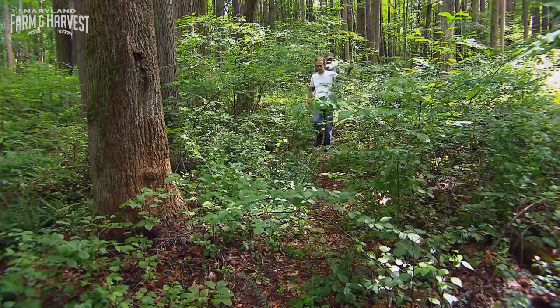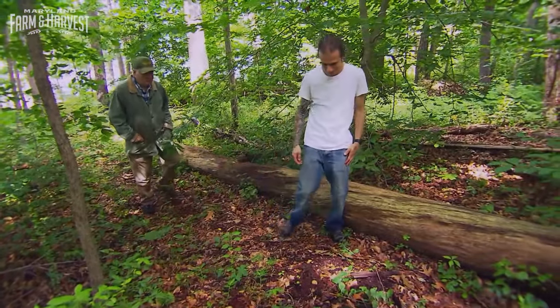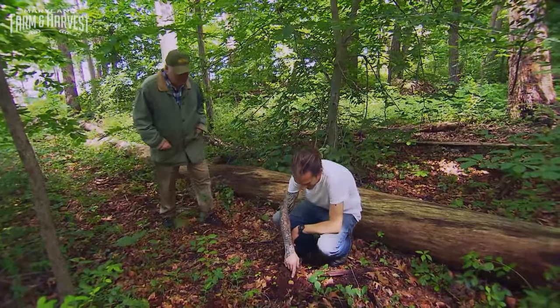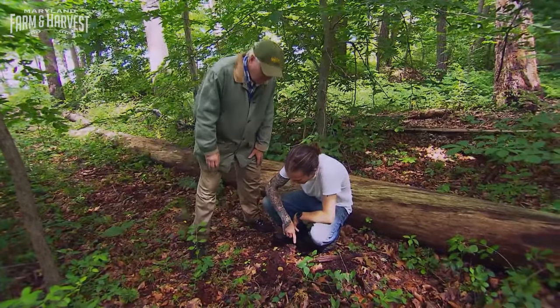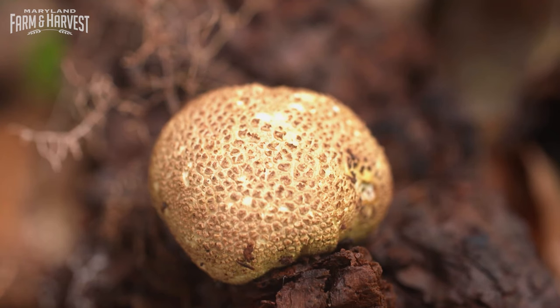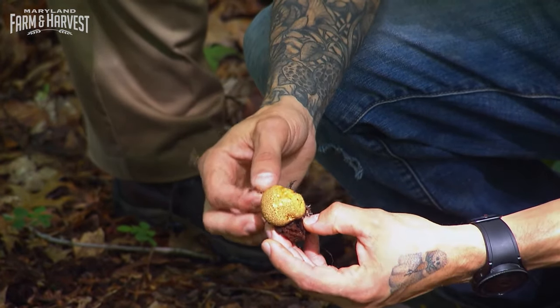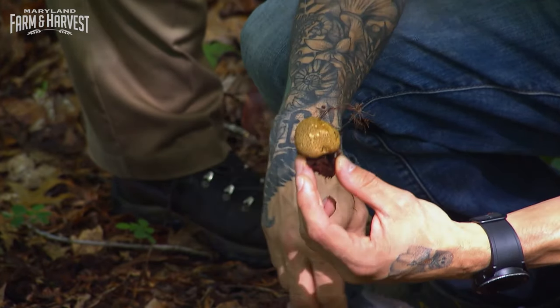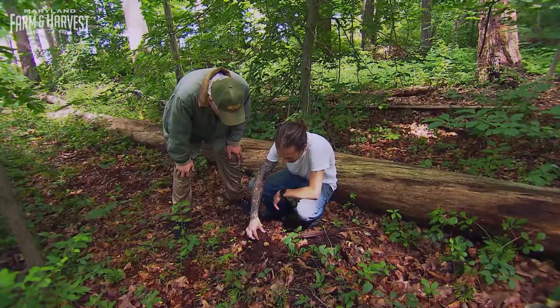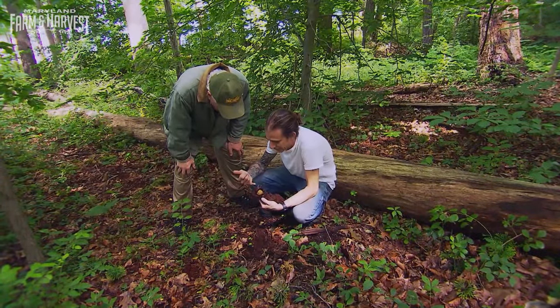We turn off the beaten path and make our way through the thick forest. Is that a mushroom? Yes. This mushroom here is actually a poisonous variety called an earth ball. So this is a poisonous mushroom you don't want to eat. It's always a good idea to do some research if you're planning on foraging for wild mushrooms — pick the wrong kind and it could be a fatal mistake.